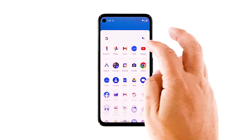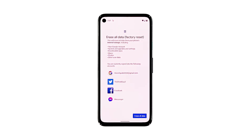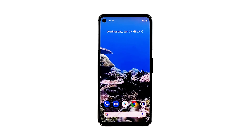Open your phone's Settings app. Tap System, then tap Advanced. Tap Reset Options, and then tap Erase All Data. Tap Erase All Data at the bottom right corner of the screen. If needed, enter your PIN, pattern, or password. To erase all data from your phone's internal storage, tap Erase All Data. After the reset, set up your phone as a new device.